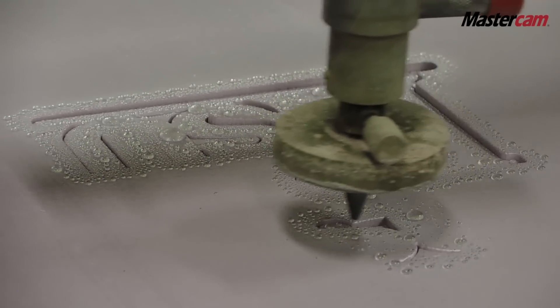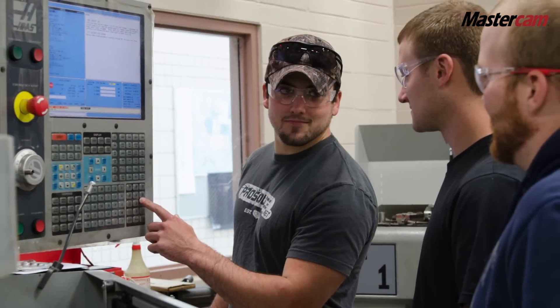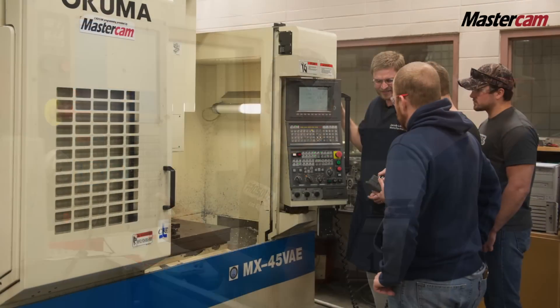The wood technology program is not the only program using this software. It's used throughout our College of Technology. Our manufacturing program uses it extensively — they have a water jet and an Akuma that they are using.